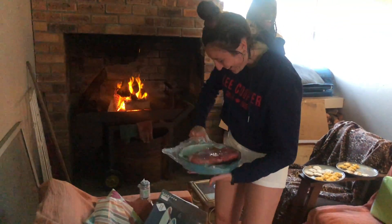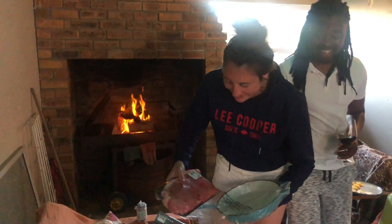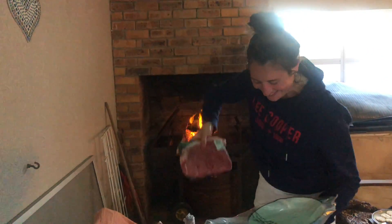Look at the beautiful colour. Oh wow. Oh nice.